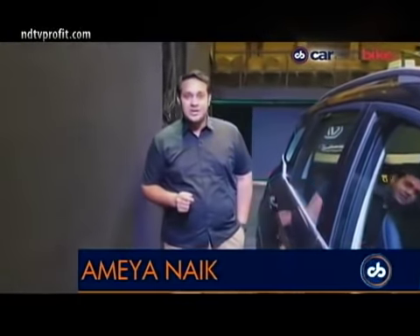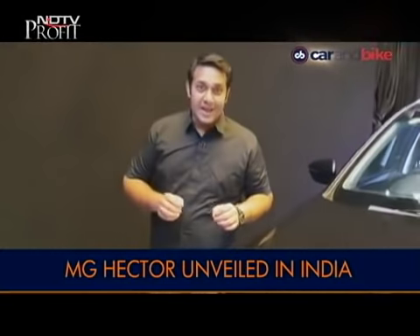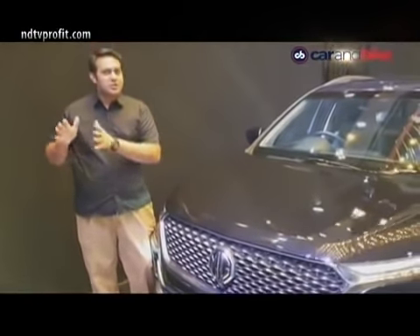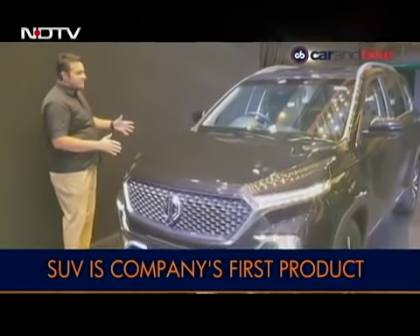SUVs are the most trending segment in the country and if you are a new car manufacturer, you have to go there. That is exactly what MG Motor India has done. It's come out with its new SUV called the Hector — unveiled today, not going to be launched today, but it's beautiful looking.